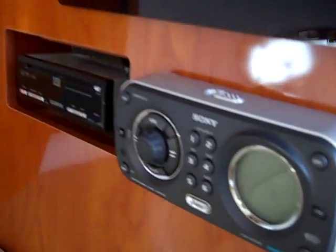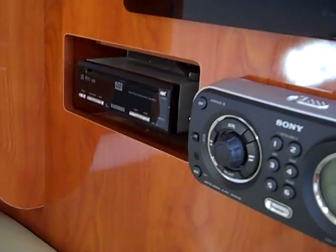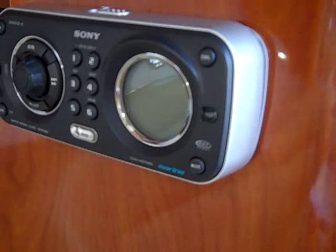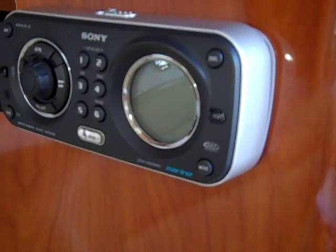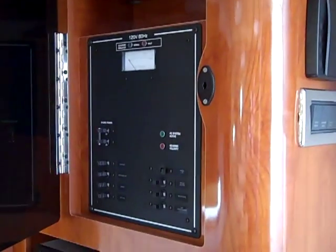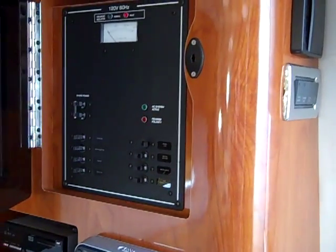Four Winds does a very nice job with their entertainment. There's a DVD/CD player for the cabin television, and next to it is the upgraded stereo — it's iPod ready, a great stereo system, and also has a remote at the helm. Above the entertainment is the panel with all your switches to turn the power on the boat.